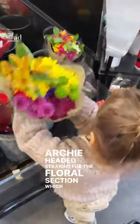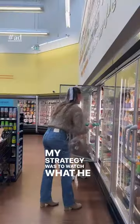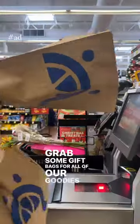Archie headed straight for the floral section, which was a great call because they have a beautiful selection of flowers. Next stop was the bakery section. My strategy was to watch what he was getting me and kind of assumed those were things he wanted for himself. Then grabbed some gift bags for all of our goodies.